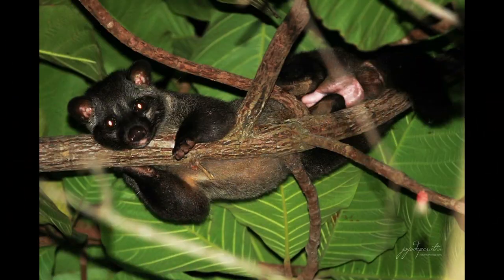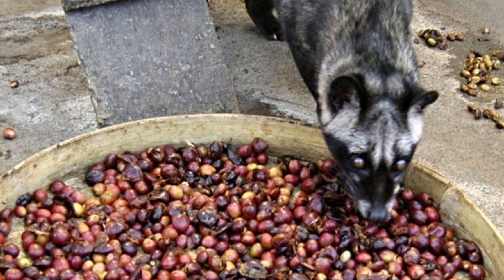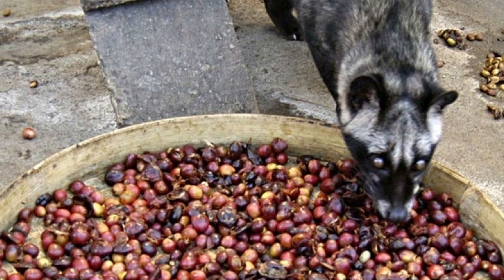We are told that there are wild civet cats in the jungle, and they have found some beans of this rare coffee, and will collect them until the end of the harvest time.